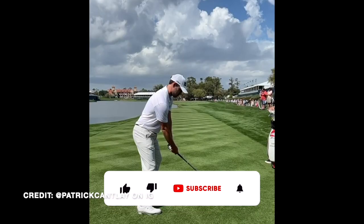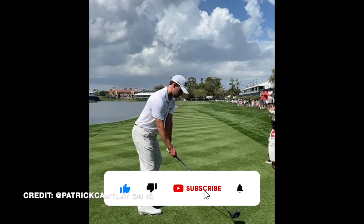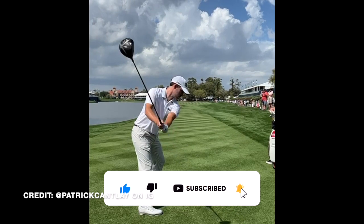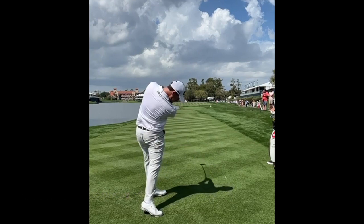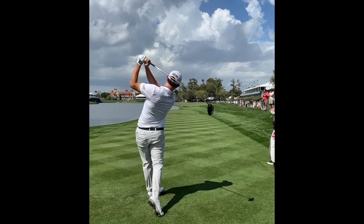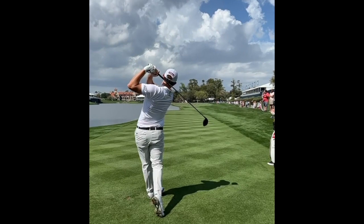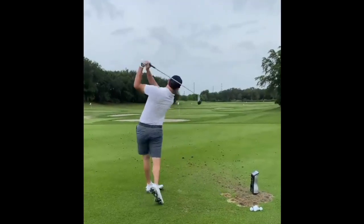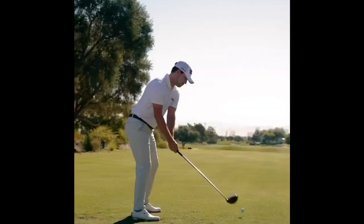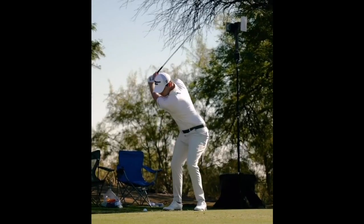A big reason he needed that surgery was because he had such an intense motion through the ball. You see guys on Tour right now like Will Zalatoris or Joaquin Niemann who have a really exaggerated spine angle through impact, and it's very likely to negatively affect them. Joaquin Niemann has remained healthy, but Will Zalatoris already underwent surgery and will be out for the rest of this season. Having that really jerky move through impact is never good for the health.